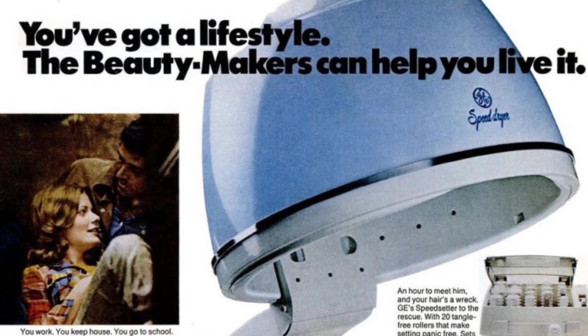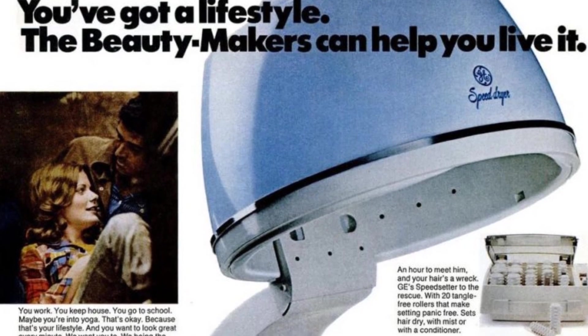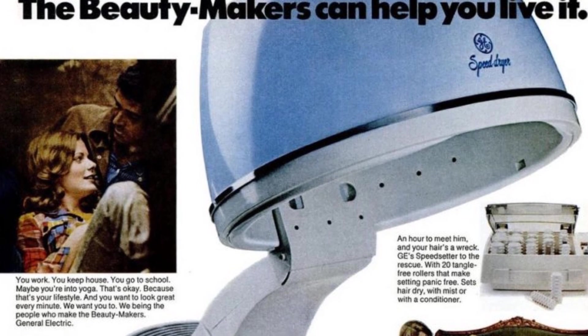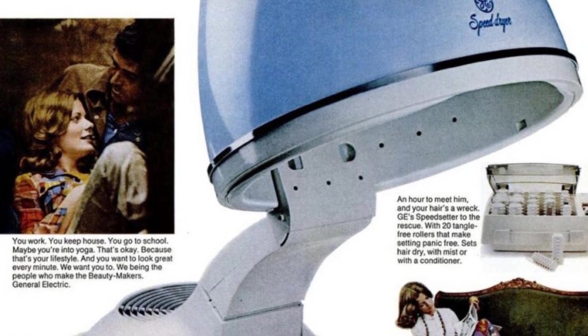He's on his way for dinner, and you've just finished washing your hair. Time to use the GE Speed Dryer. Not only is it fast, but it also has a touch-and-tilt feature. Just touch it, and it tilts so you can multitask.